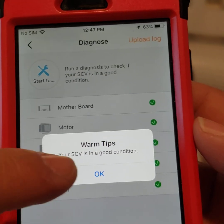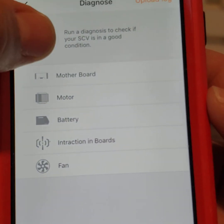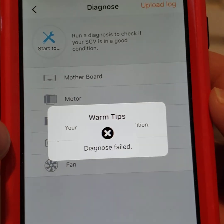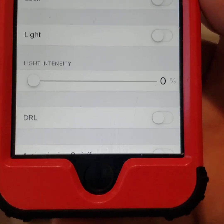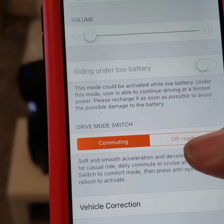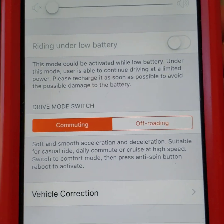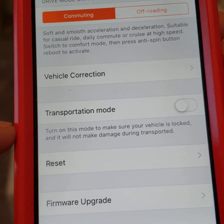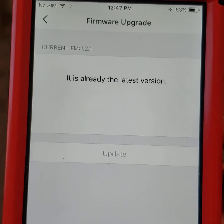If I go to settings and hit 'diagnose,' it says everything's good. If I do it again, I get 'diagnose failed,' and that keeps happening — failed, then occasionally okay, then failed again. If I try to change any settings, for example switching to off-road mode, it tries for a second and then says 'failed minus one.'